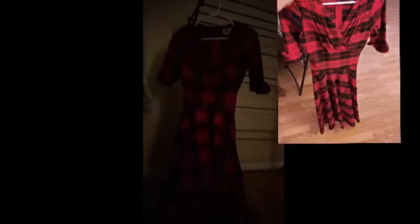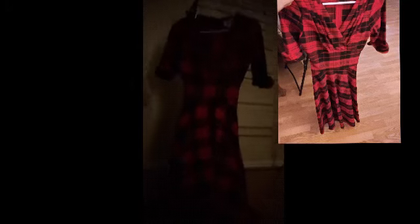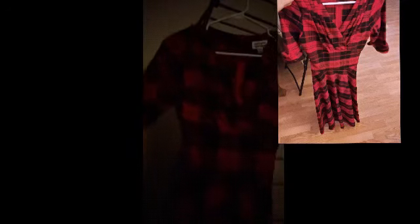Up next we have this red and black plaid dress. I really like it — it has like a waist cincher right here, kind of a V cut right there. It's not long sleeve, it's kind of like shirt-length sleeves. Back here there's a zipper.